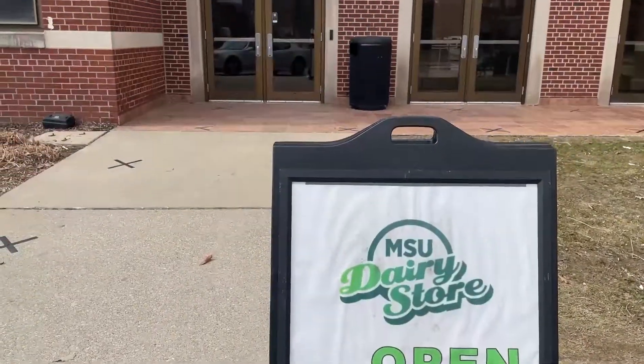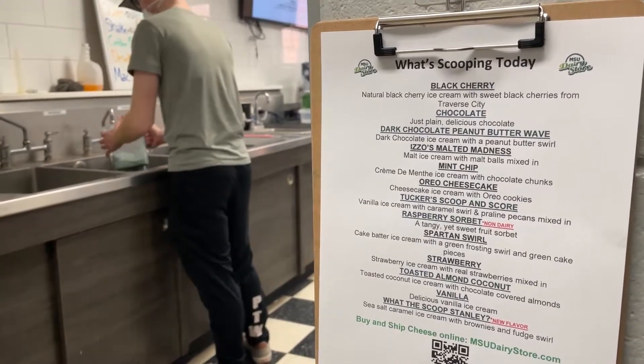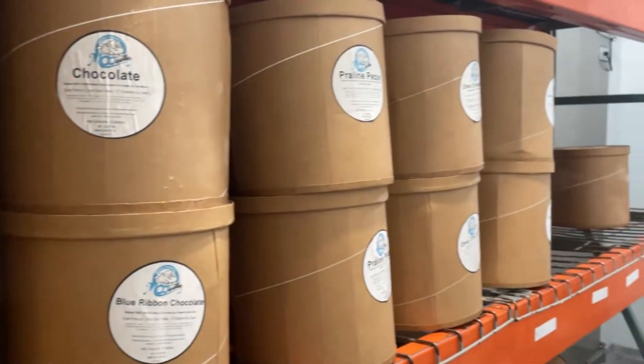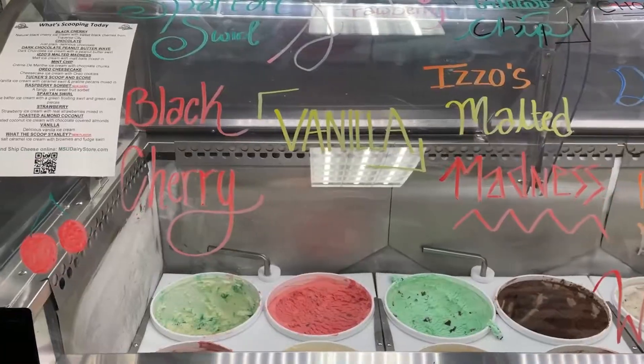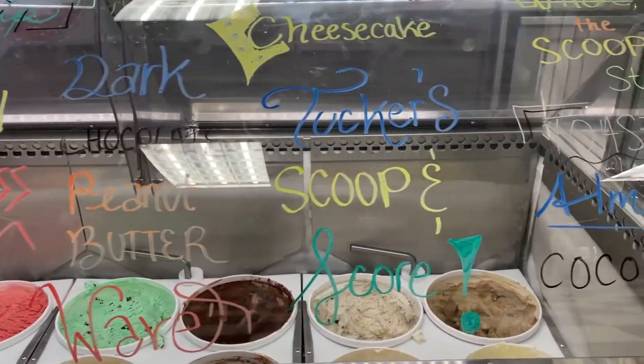This is what an opening shift looks like at the MSU Dairy Store. First thing when we go in, we check and see what flavors are scooping today. We head to the back to grab those flavors and then bring them up to the front counter and put them in the optimal scooping positions. Then we head to the front with our chalk marker and write out all the flavors really neatly so everyone can tell which flavor is which.